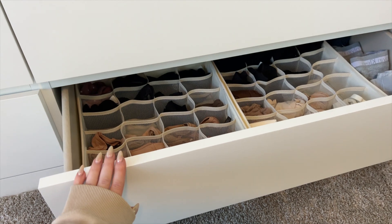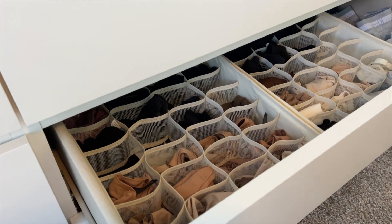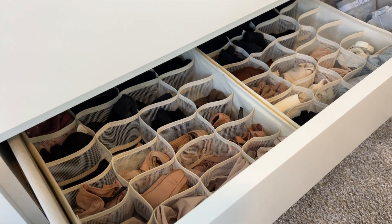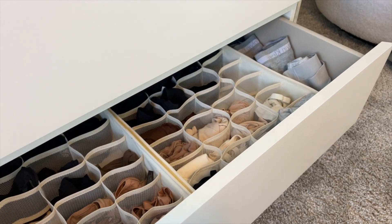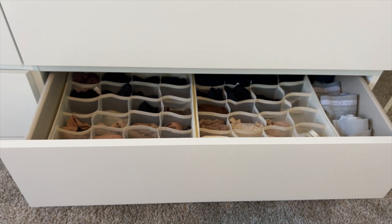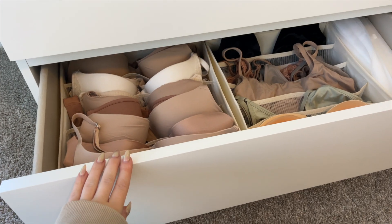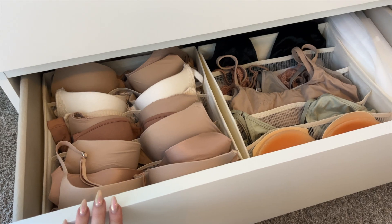This is the biggest change for my drawers. I definitely was the kind of person who just threw everything in a drawer and it looked absolutely terrible. This forced me to organize — it looks so beautiful, and it really just makes these drawers so much more manageable. I would definitely recommend these if you're looking for any type of drawer organization. These are 10 out of 10, and I love that there are a few different sizes for bras and smaller pieces.